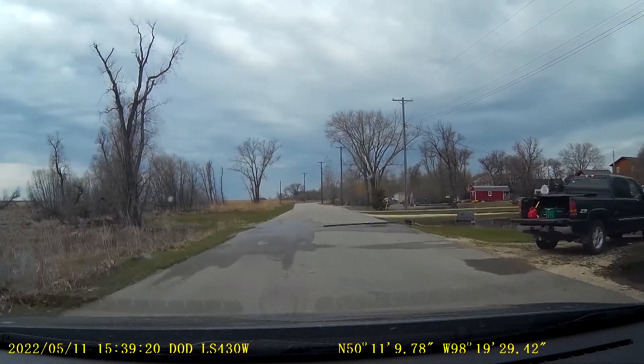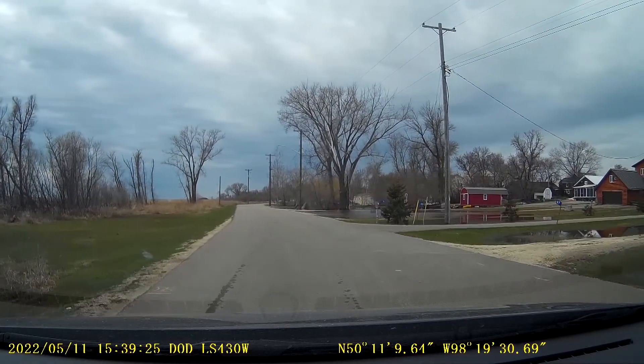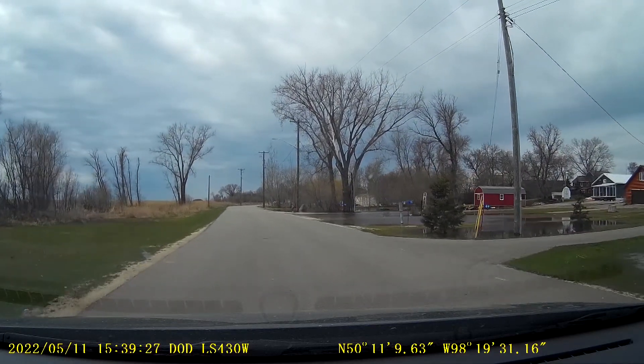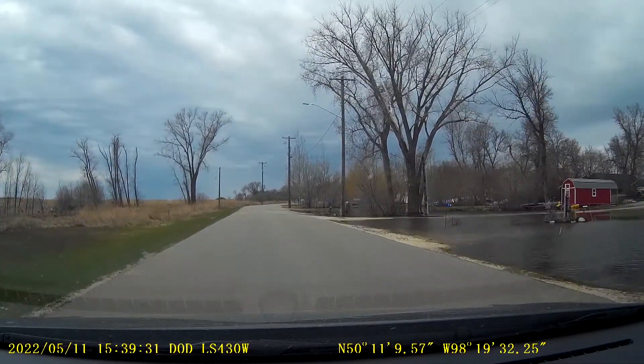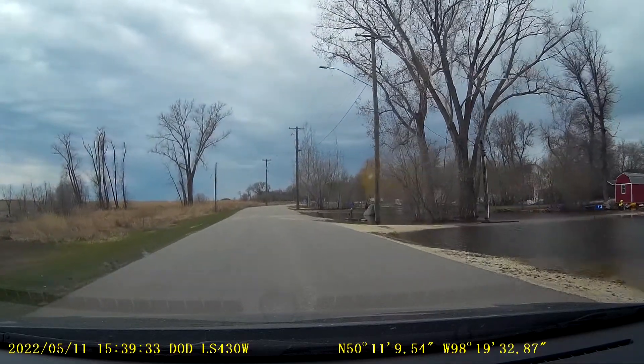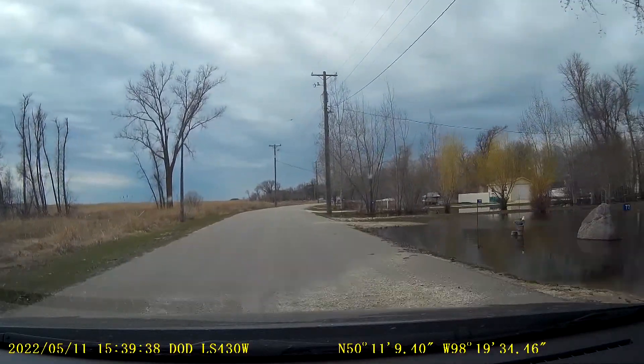So the cottages are all up. Look at this — they're pumping water out there. The cottages are all sitting up, but here it's a mess. Adrian, this is paved. So the municipality built this without culverts.